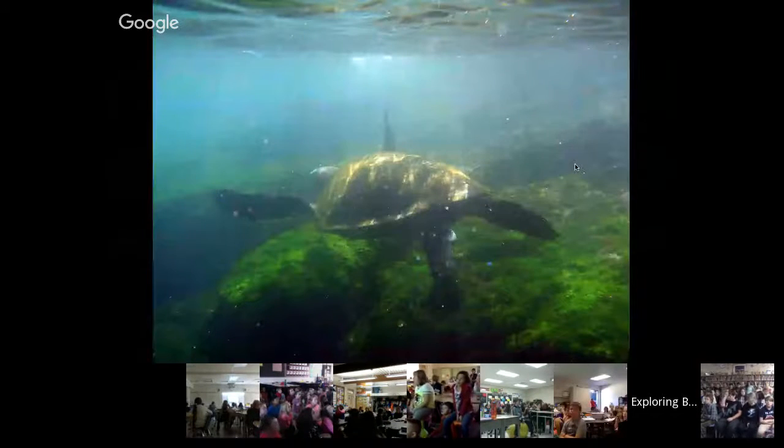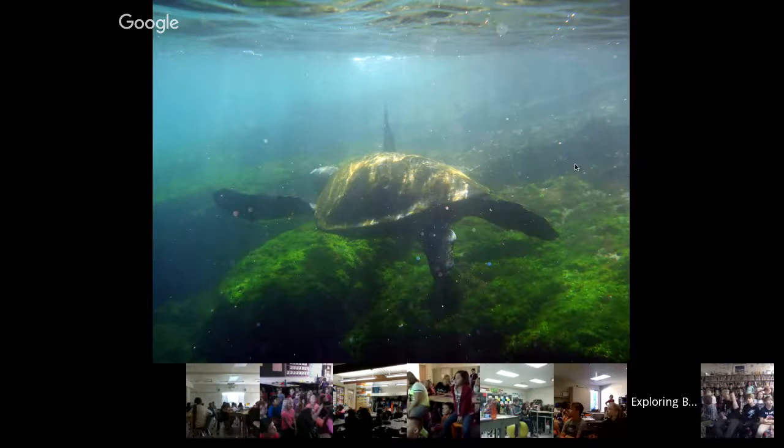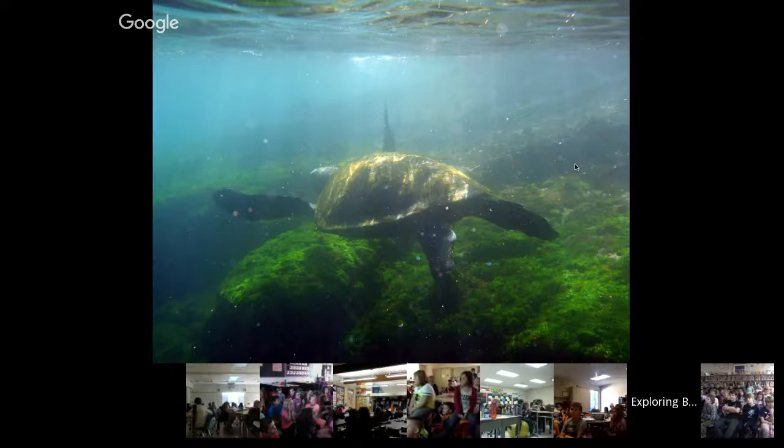We did some snorkeling along Rabida. The Galapagos is infested with Pacific green sea turtles. All that green algae growing on the rocks is a wonderful buffet for them. Sometimes I'd look around and see 11, 12, 13 sea turtles in a really small area. It was an absolute blast to snorkel in the Galapagos — very rich in life.